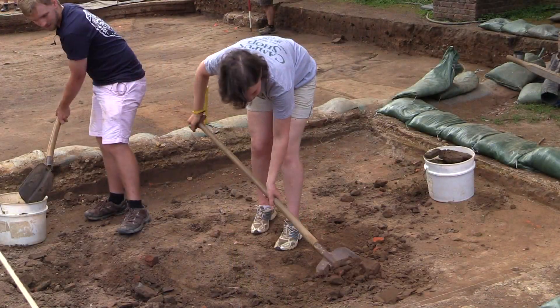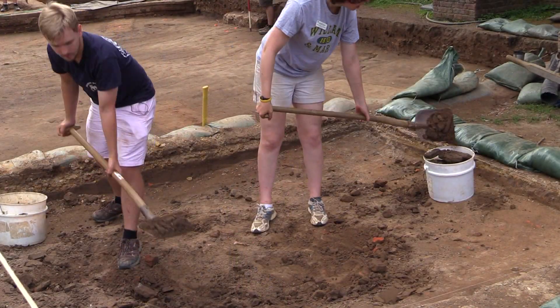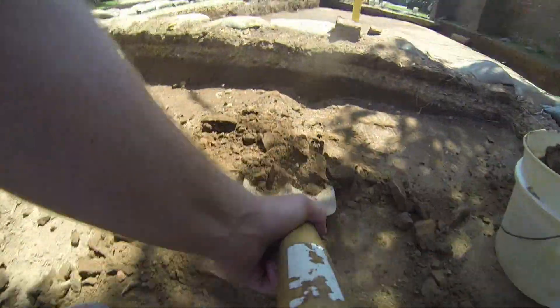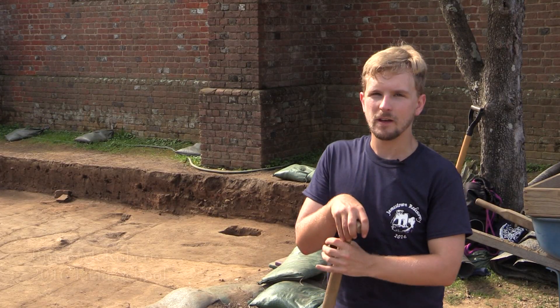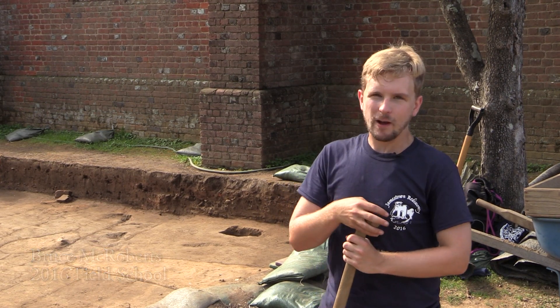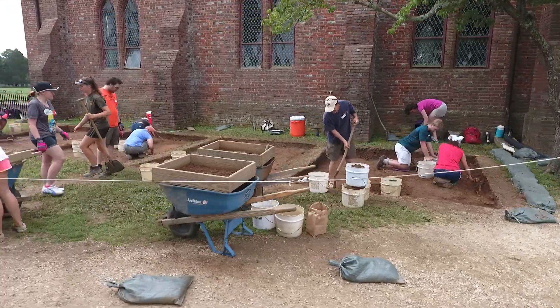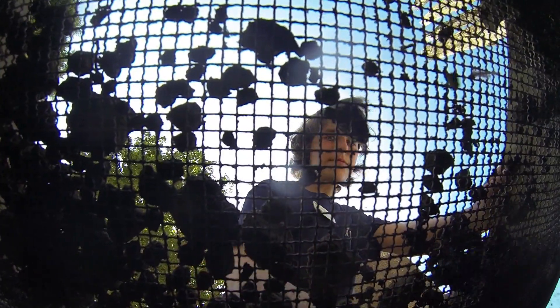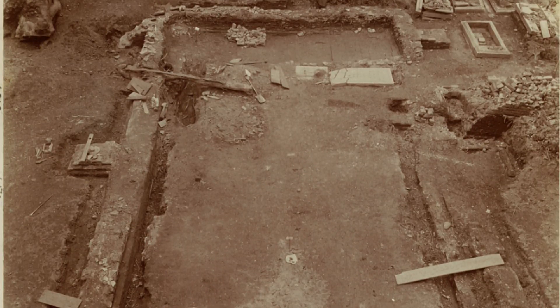In order to get down to the level of the 17th century, we've had to remove a number of levels of overburden first. One that we've had a little bit of trouble with in particular is a pretty sizable level mixed with a great deal of brick rubble. The artifacts that we found in this layer indicate that it may be architectural and archaeological fill from the 1890s and early 1900s, when an excavation of the site where the Memorial Church now stands was undertaken by the early APVA.